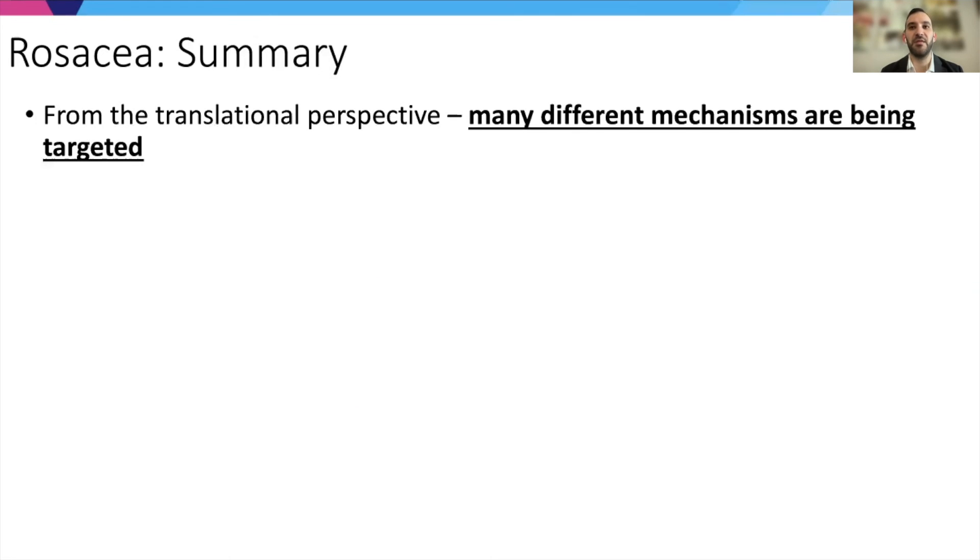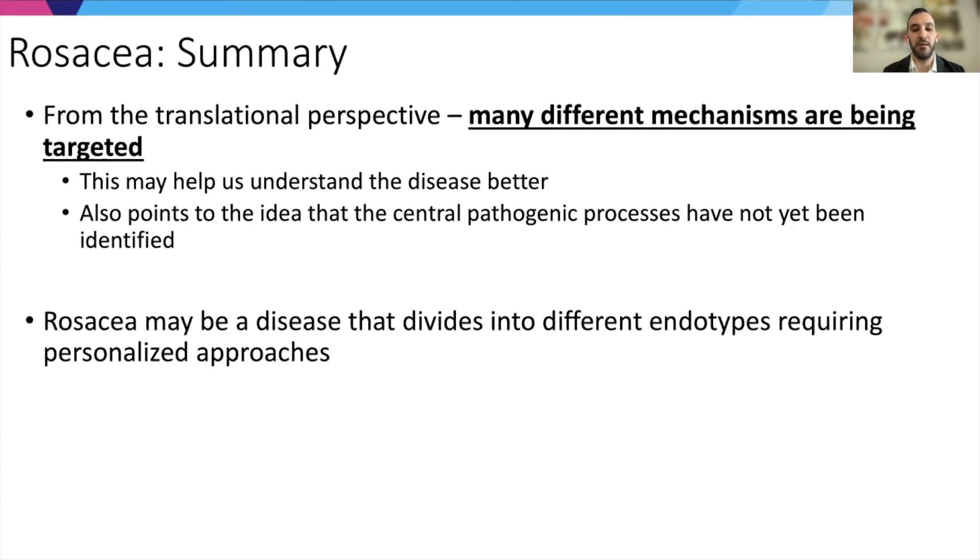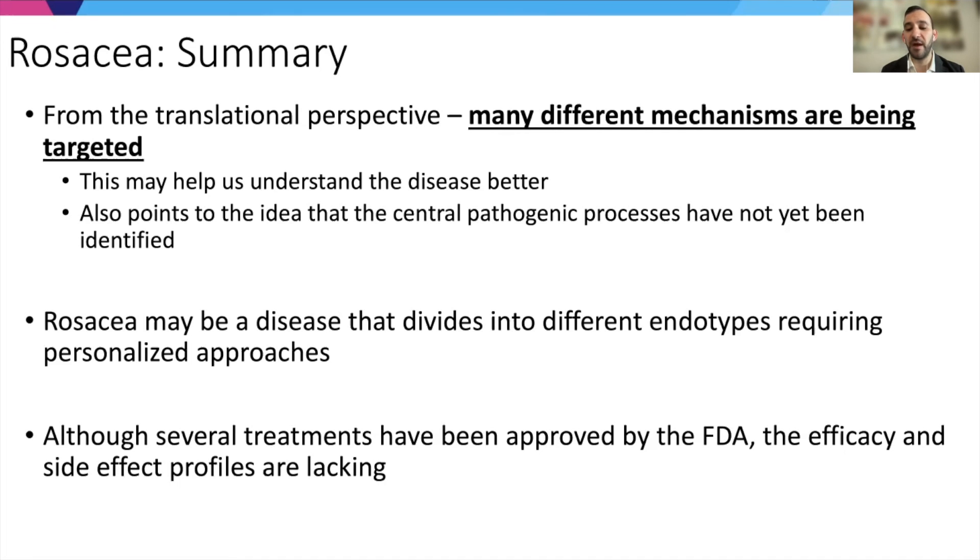In summary, as you can see from the approaches being employed, there are many different mechanisms being targeted, which really highlights that this is a very complex disease. The different approaches may help us understand the disease better, but also point to the fact that we don't yet know the central pathogenic processes driving it. Rosacea may ultimately divide into different endotypes requiring personalized approaches rather than one treatment for everyone. Although several treatments have been approved by the FDA, overall efficacy and side effect profiles are lacking and we need better treatments. Ocular manifestations, though less focused on from the dermatologic perspective, will need to be increasingly recognized as we move forward and consider treatment successes.